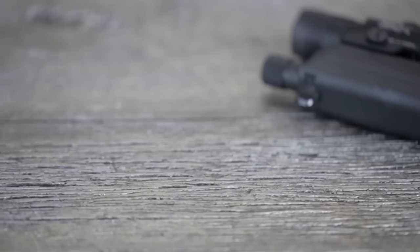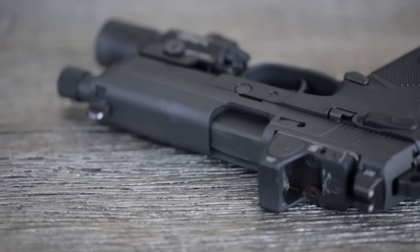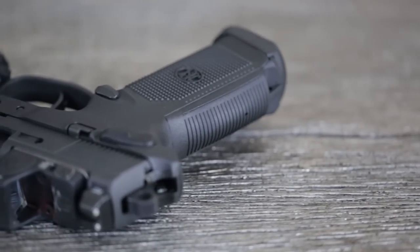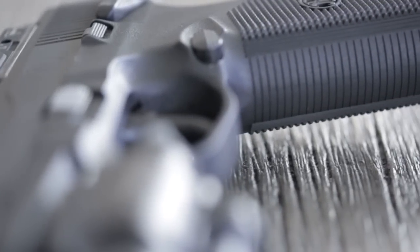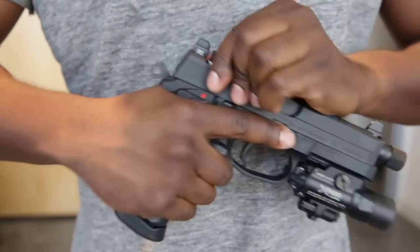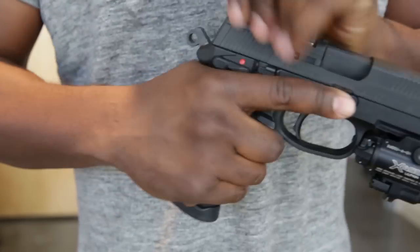The FNX .45 Tactical's grip fills up my hand without feeling overwhelming. The keep-it-simple-stupid grip texture is effective, but looks more grippy than it really is — it can start sliding on you a bit if your hands are a little too moist. The bore axis is actually pretty good, but you don't really realize it until you pick it up and hold it in your hands. Its thickness is well proportioned, so it's well balanced and points incredibly well.